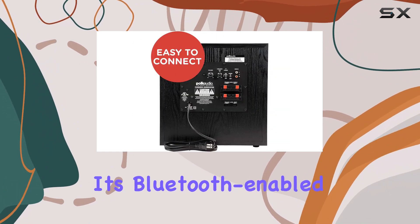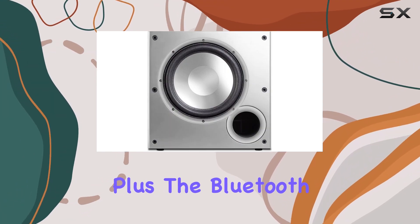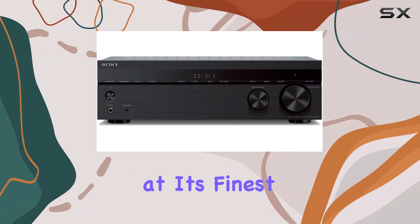Here's the kicker — it's Bluetooth-enabled, so you can easily stream your favorite tunes from your smartphone. Plus, the Bluetooth standby feature lets you power on the receiver right from your phone. Convenience at its finest!